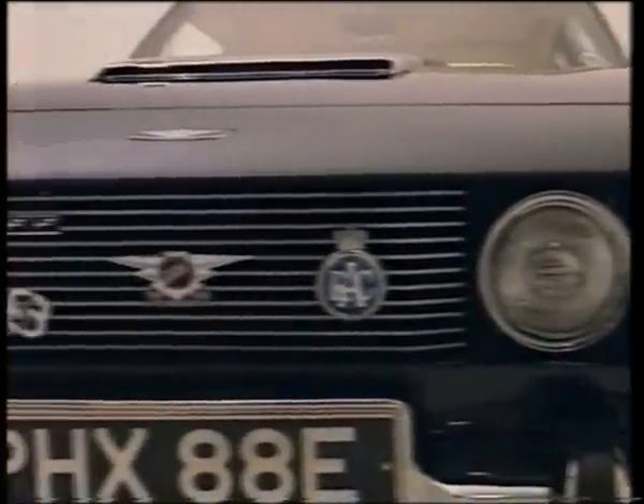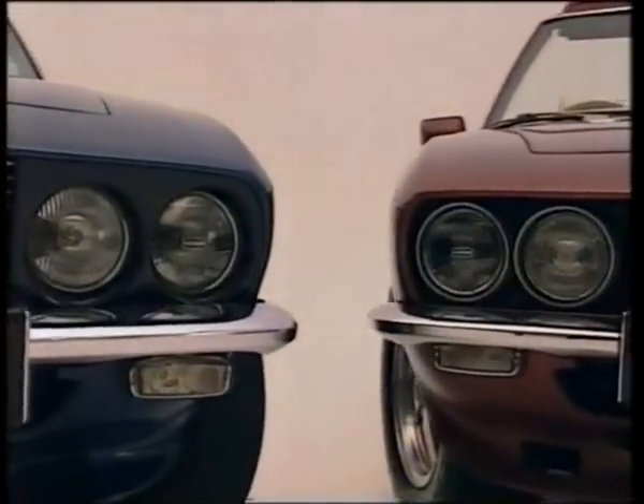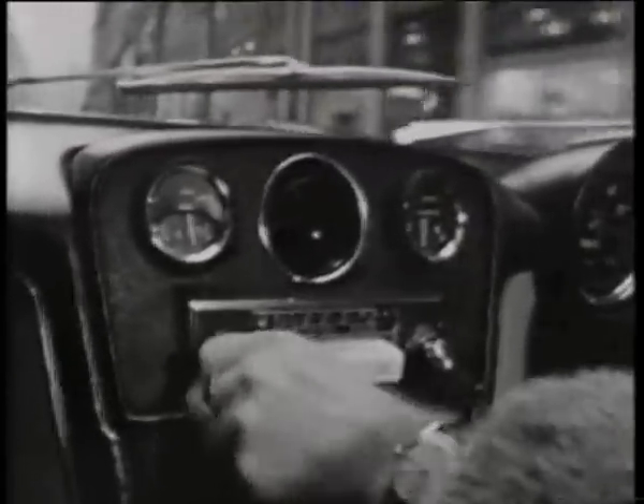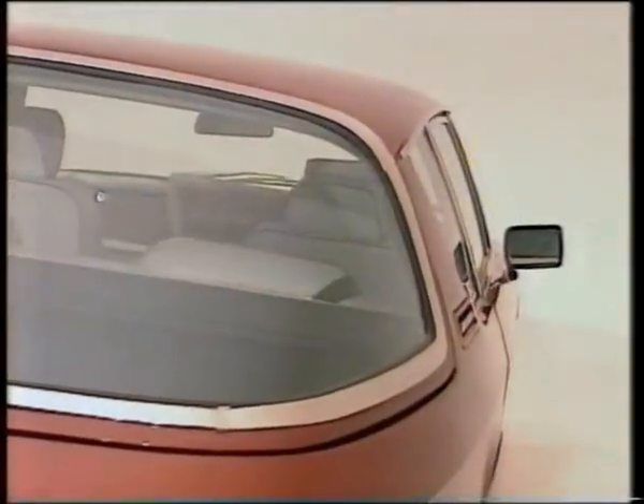The Jensen Interceptor married traditional British craftsmanship to a gung-ho Chrysler V8 engine. Through the 60s and 70s, it was the car for the man about town — an era when environmentalism was just a word in a dictionary. And today, it's still the supercar everyone remembers.